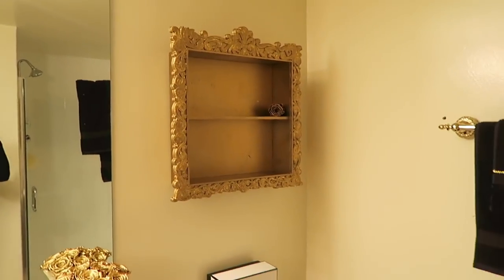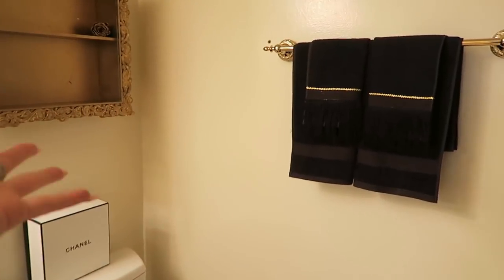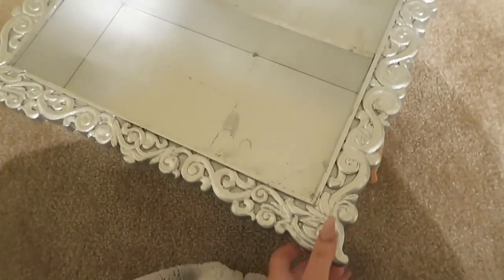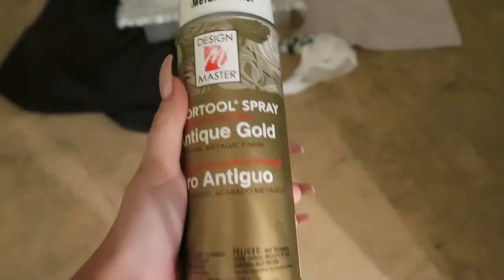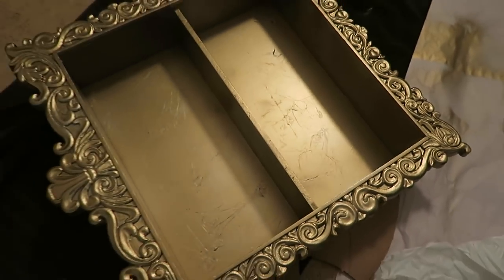Moving along to this area — I bought this shelf when it was silver. I found it at HomeGoods for like $30 and I knew it'd be fun and easy to make it gold. So I went ahead and bought some gold spray paint, laid it down, sprayed it overnight and voila — you got a gold shelf. Never be afraid to buy things and make them your own. Painting stuff is easy. I buy stuff in the wrong color all the time.